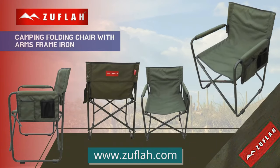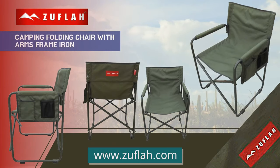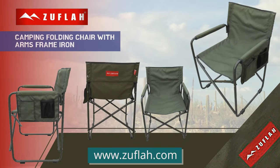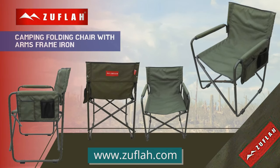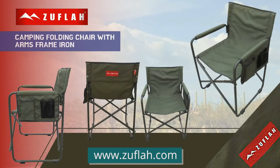Camping folding chair with arms, frame iron. Folding chair. Every happy camper knows the true secret of a wonderful camping adventure, and that is comfort. We have gone long and far to gather the high quality camp furniture to help make you a happy camper.